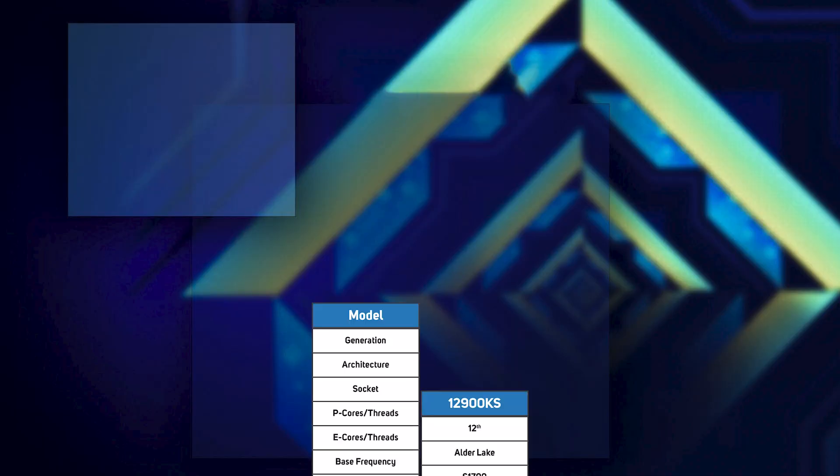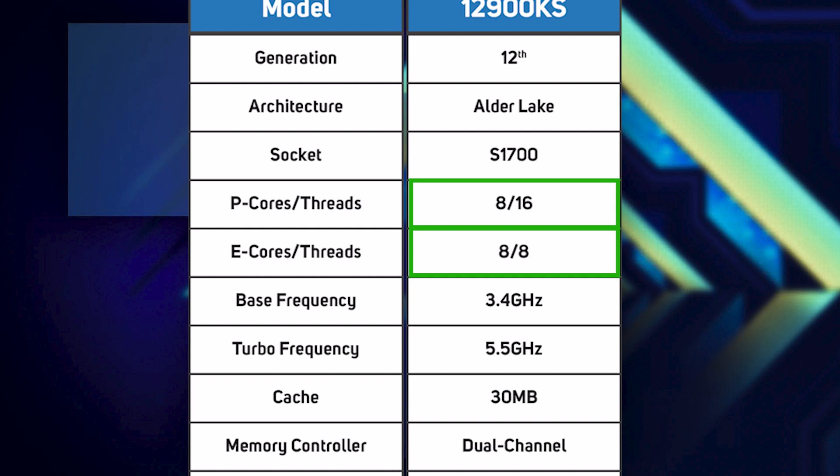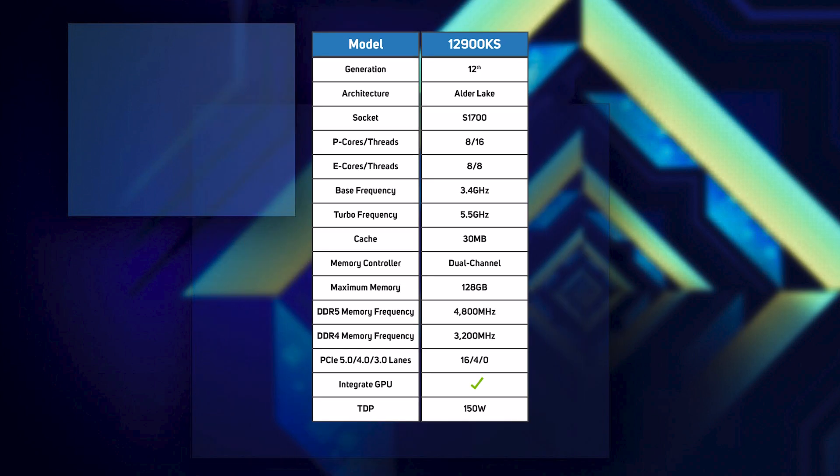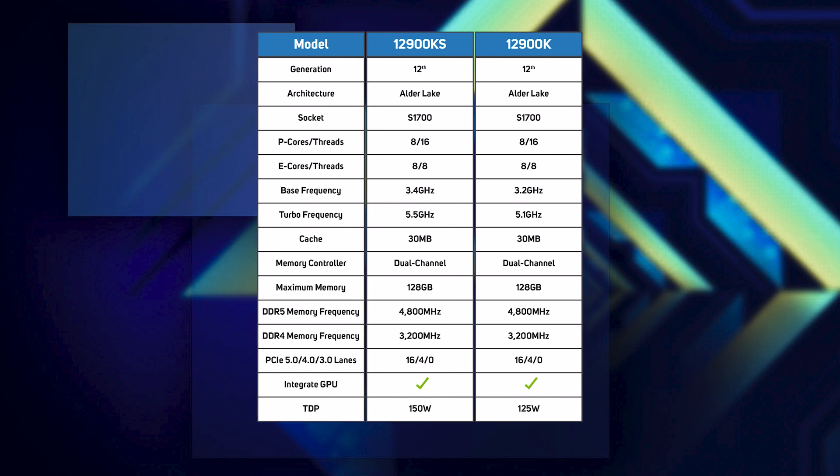The i9-12900KS is a special edition CPU, boasting eight performance cores and eight efficient cores, 24 threads, and the highest clock speeds of up to 5.5 GHz, making it, as Intel says, the world's fastest desktop processor. As you can see, up against the next chip down, the i9-12900K, there's not a huge difference in specs.